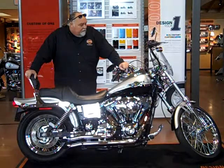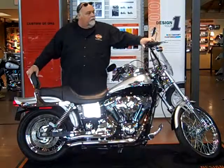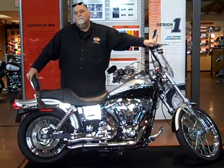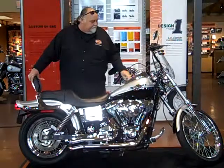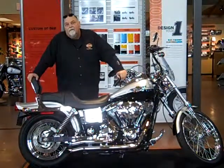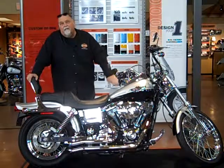So come on down and check this bike out. Give me a call at 1-800-828-2875, and we'll send you home on this.